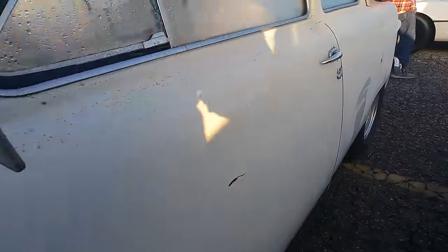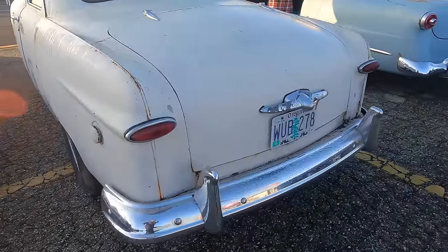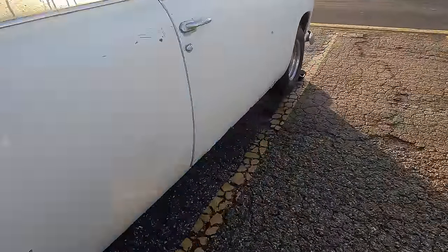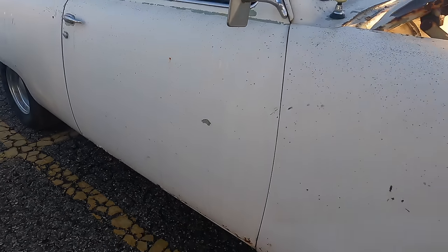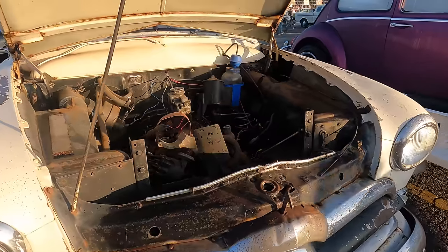It's got old Baby Moon wheels and caps. Looks like it came out of Oregon. It does have a little bit of rust down on the bottom on the rocker and the door. Overall it looks like a good project car.